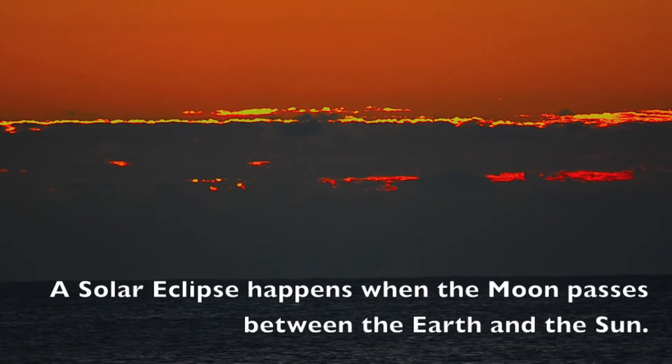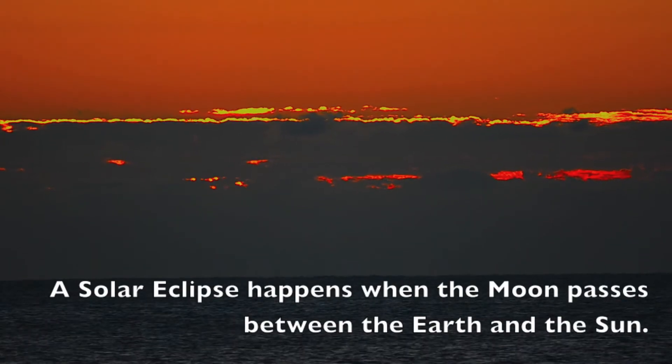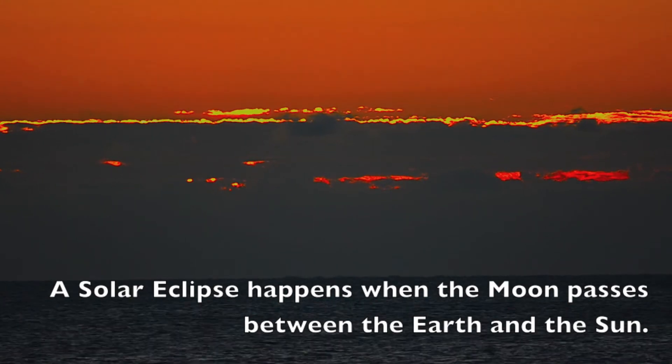A solar eclipse happens when the moon passes between the sun and the earth.